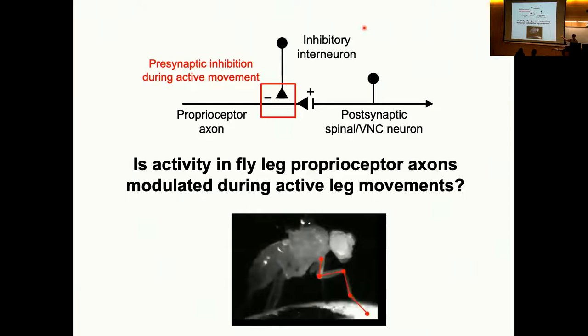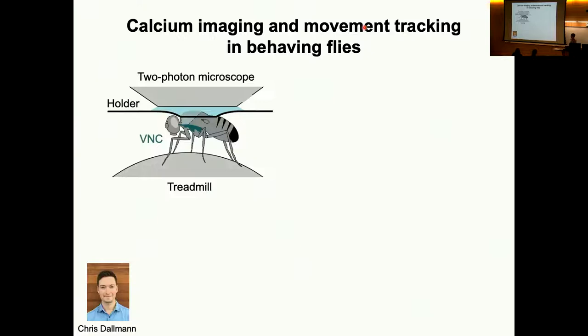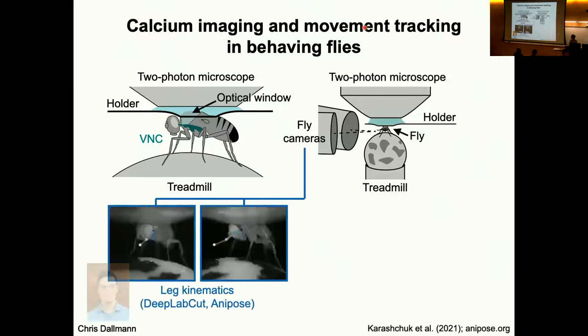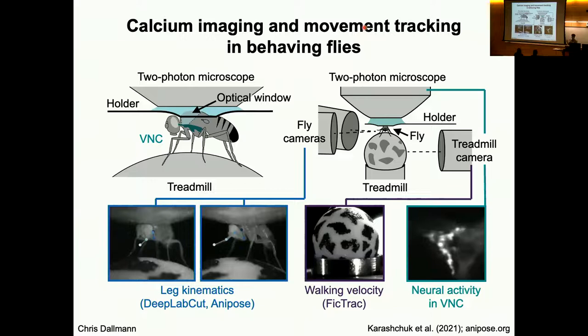To do this we needed to record from these proprioceptors when the fly is actively moving. A postdoc in the lab, Chris Dalman, developed tools that allow us to do calcium imaging and movement tracking as a fly is actively walking. The fly is tethered in a holder under a two-photon microscope on a spherical treadmill. We track the fly's leg kinematics — the movement of joints as it walks — using DeepLabCut and a 3D tracking tool we developed called Anaphase. We have multiple cameras around the fly tracking joints in 3D, measure walking velocity and turning by tracking the ball using FicTrac, and use calcium imaging to record activity from proprioceptors as the fly actively moves.